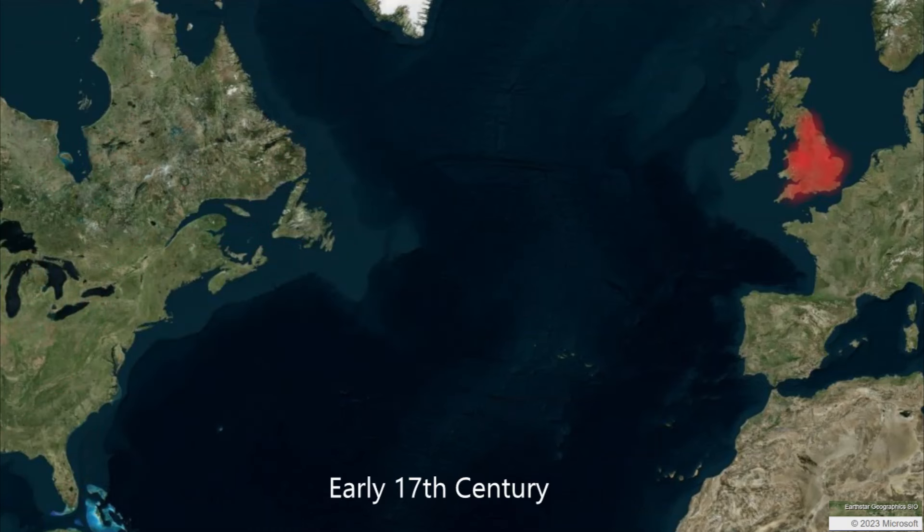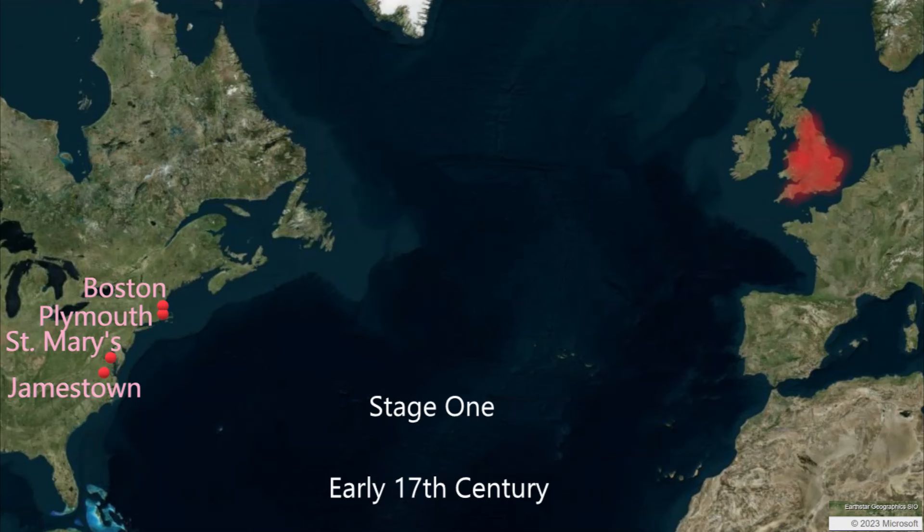Let's return to James Deetz and the colonies. In his view, the English colonists that first came to Virginia, Massachusetts, and Maryland in the first part of the 17th century were essentially yeomen who were very similar to their kith and kin in England. Stage one is the first few generations of colonists that are very much tied to England for supplies, immigrants, and products. Deetz uses the term yeomen to describe the English culture of this stage, so we will call this the yeoman stage.